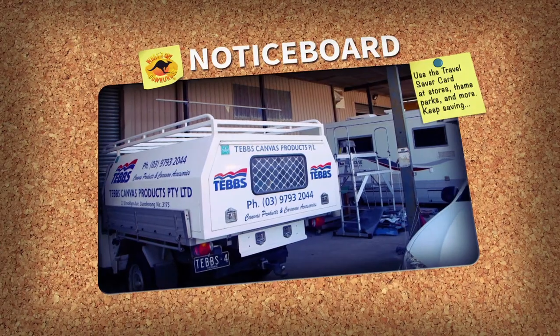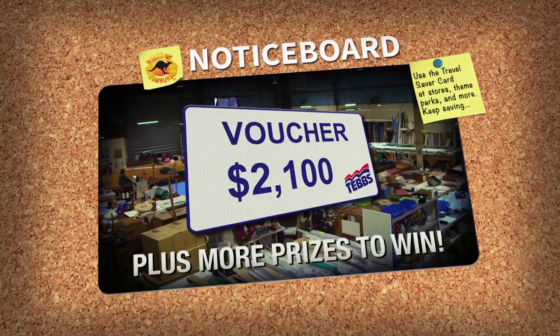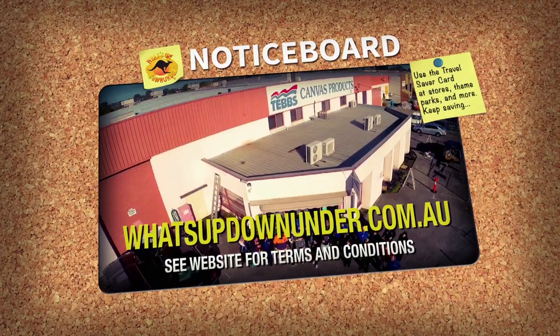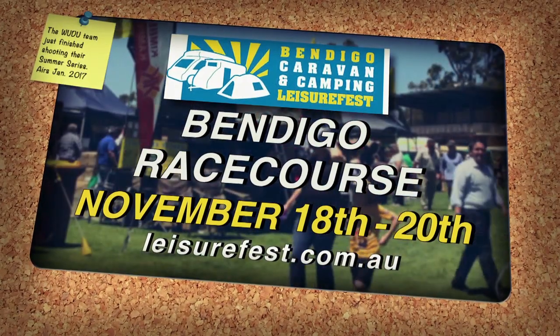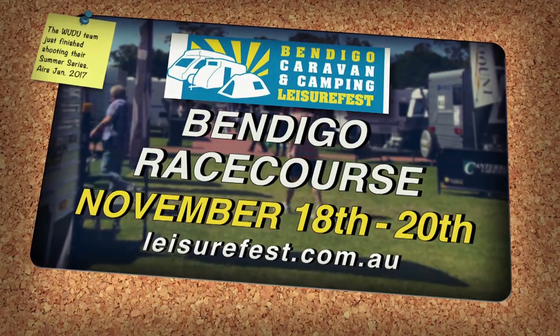To celebrate their 70th birthday, Teb's Canvas is giving you a chance to win a $2,100 voucher and other great prizes — enter today at whatsupdownunder.com.au. Don't miss the Bendigo Leisure Fest from the 18th to the 20th of November at the Bendigo Racecourse — find out more at leisurefest.com.au.